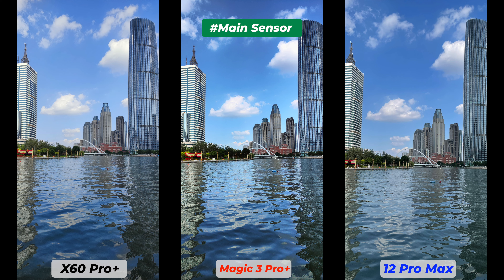Beside these two, the iPhone 12 Pro Max looks different but also has its own issues: poor contrast, increased highlights, saturation, and warm color temperature. Based on personal preferences I would choose the Honor Magic 3 Pro Plus, but the model Fia likes the photos from the Vivo X60 Pro Plus.